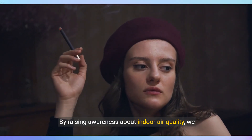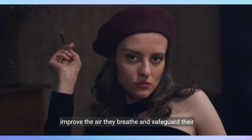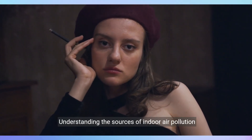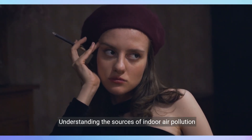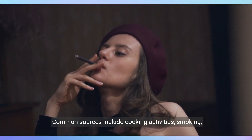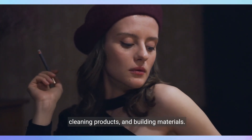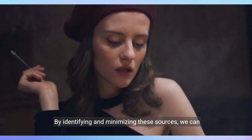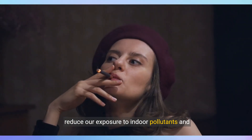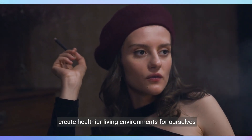By raising awareness about indoor air quality, we can empower individuals to take proactive steps to improve the air they breathe and safeguard their health and well-being. Understanding the sources of indoor air pollution is the first step in addressing the issue. Common sources include cooking activities, smoking, cleaning products, and building materials. By identifying and minimizing these sources, we can reduce our exposure to indoor pollutants and create healthier living environments for ourselves and our families.